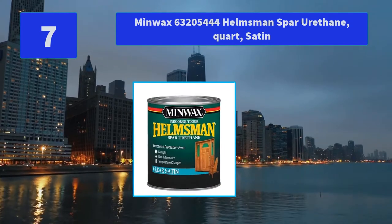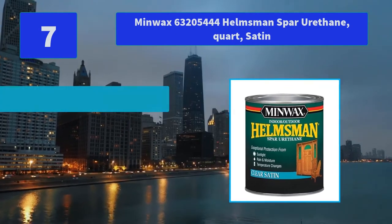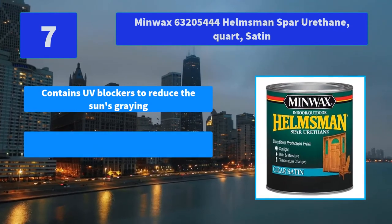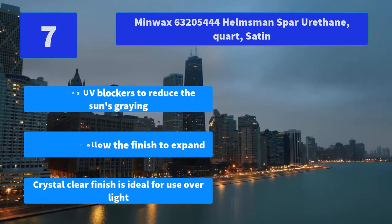No. 7: Minwax 63205444 Helmsman Spar Urethane quart satin. Finish for exterior or interior wood that is exposed. Main features: contains UV blockers to reduce the sun's damage, special oils allow the finish to expand, crystal clear finish ideal for use over light wood.